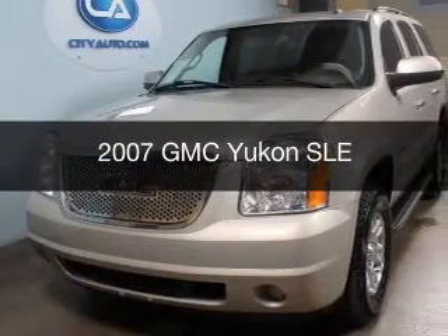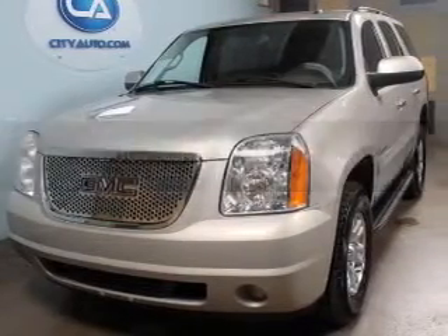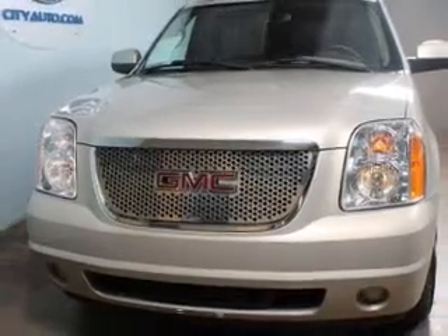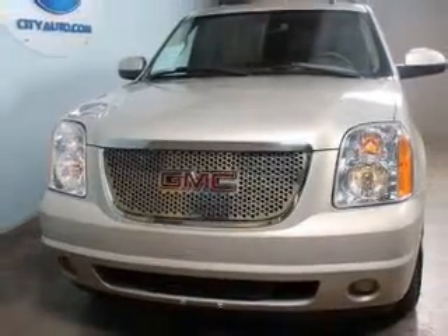This is a used 2007 GMC Yukon, powered by rear-wheel drive, 8-cylinder engine, and a 4-speed automatic transmission.